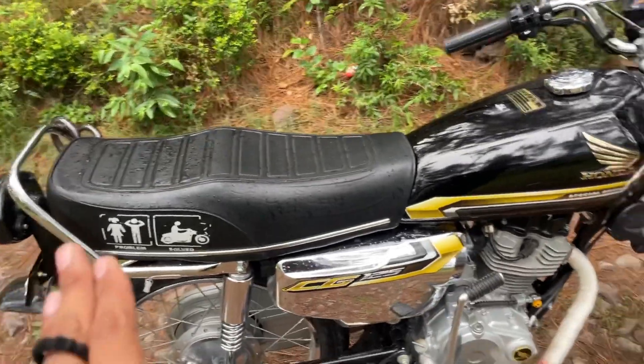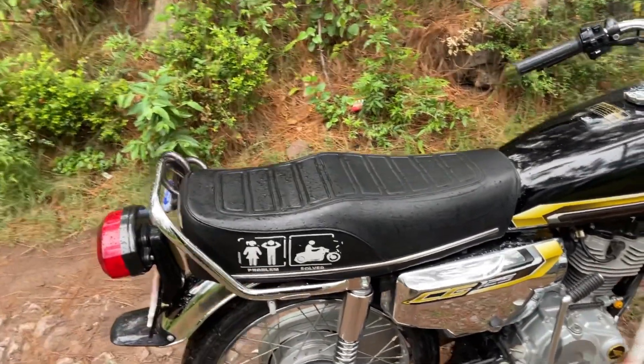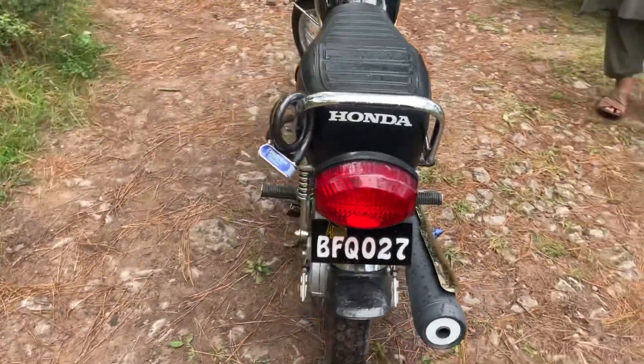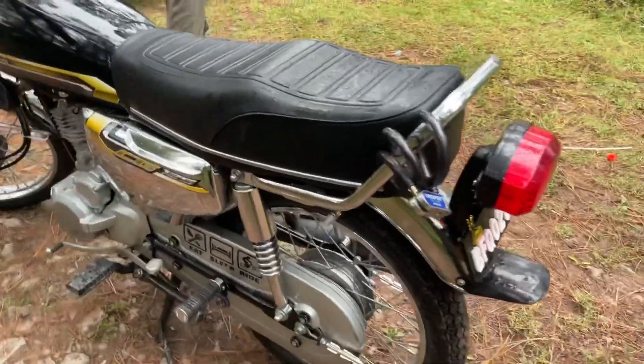The alignment has been done as well. Number plates are changed. This is a registered motorcycle. The bike is in very good condition overall.